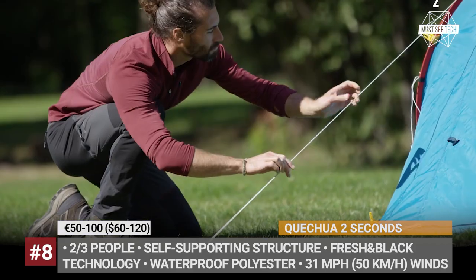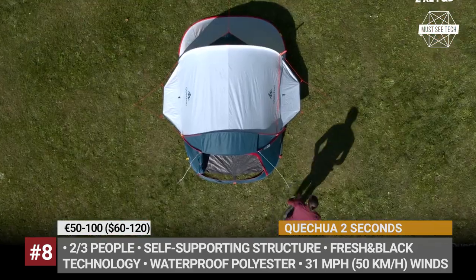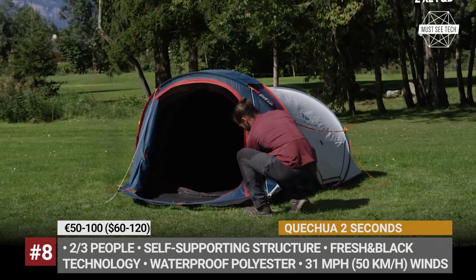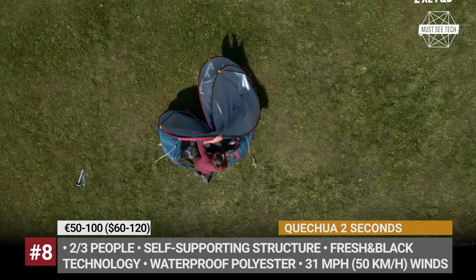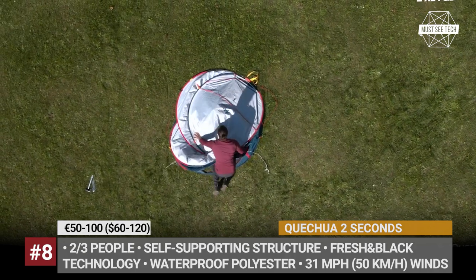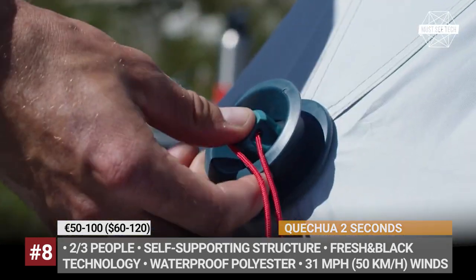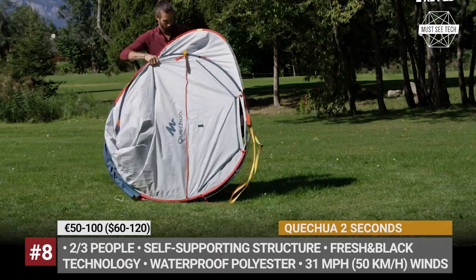It weighs between 6 and 10 pounds and is priced from 50 euros up to 100. The Kichua 2 Seconds has a double roof design to reduce heating, but the larger XL models have mechanical vents for better aeration. The pricier modifications feature breathable, fresh and black exterior fabric that blocks 99% of light for comfortable sleeping during the day.